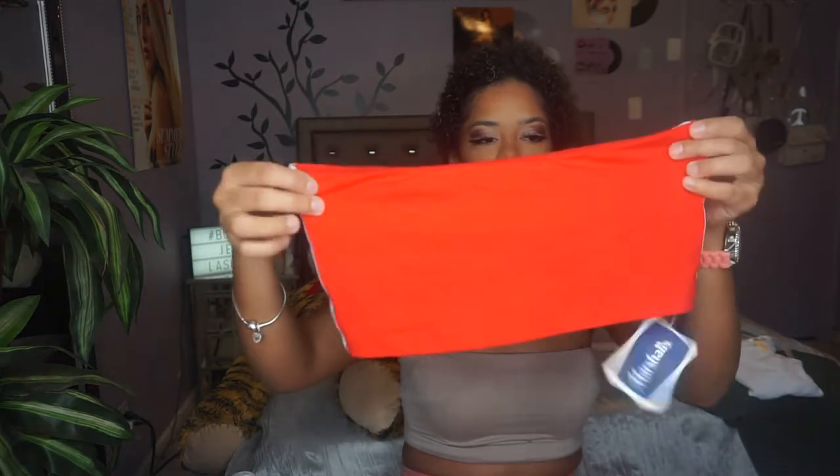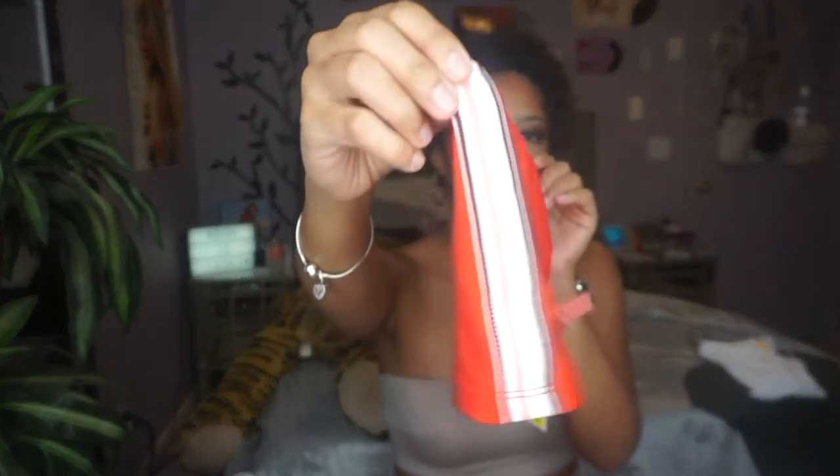The stretch, comfort, and thickness are great — it's not too thick but the material isn't thin enough to see through. I also noticed I have biker shorts from Fashion Nova in the same brand, so that was a fun discovery.